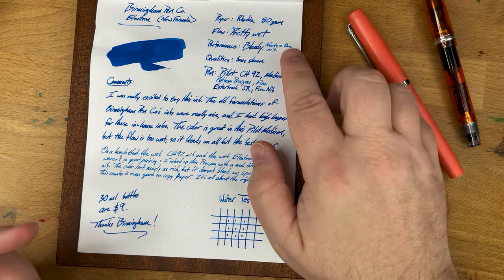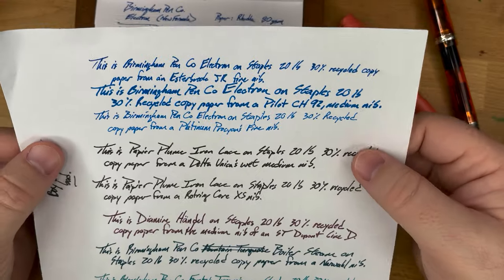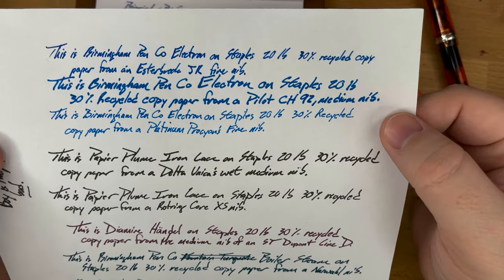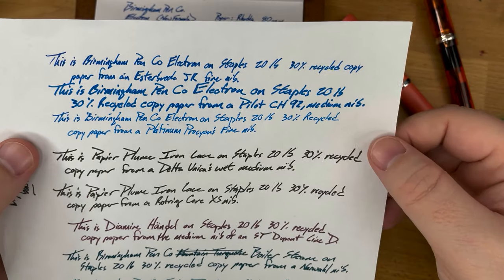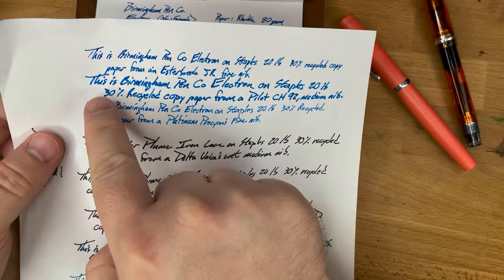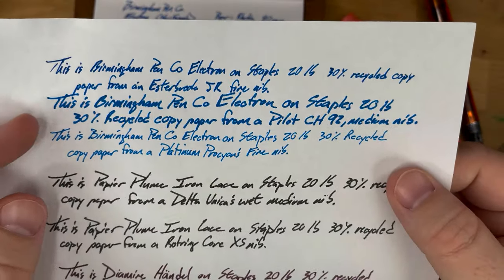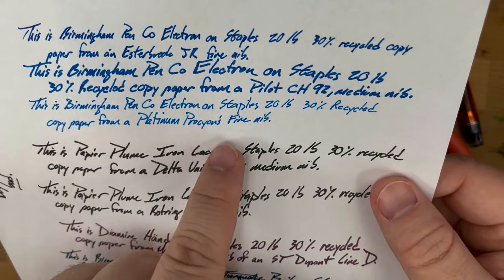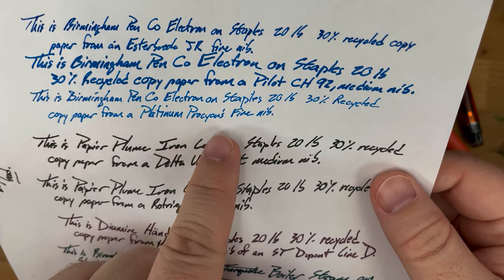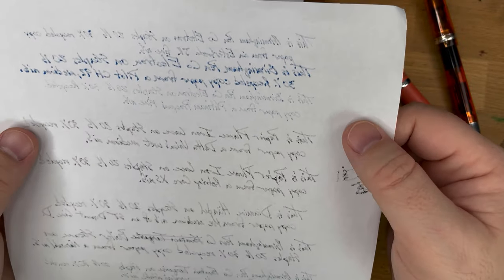This one is a little bit bleedy on Rhodia. How did it do on 20-pound, 30% recycled copy paper? Not great — predictably poorly. Everything is kind of bleedy on this paper. From the medium nib, you can see letters were moving together; you've got so much spread and feathering. You get a little bit of that with the fine nib, but way less — it actually works pretty well with the fine nib on this paper. Flip it over and, yeah, lots of bleed through.